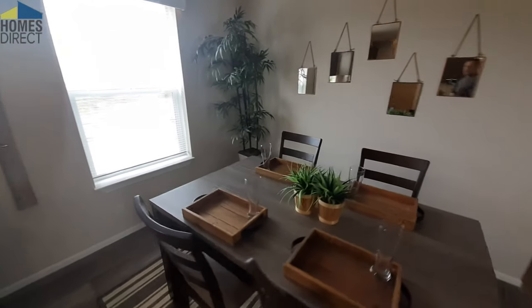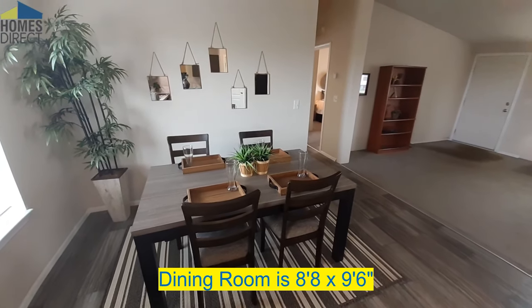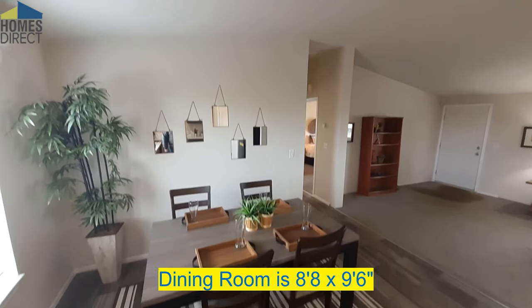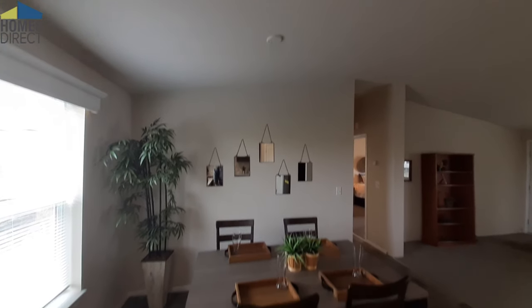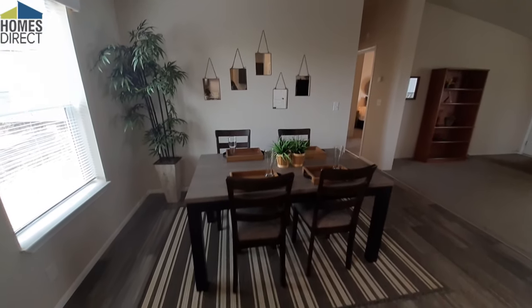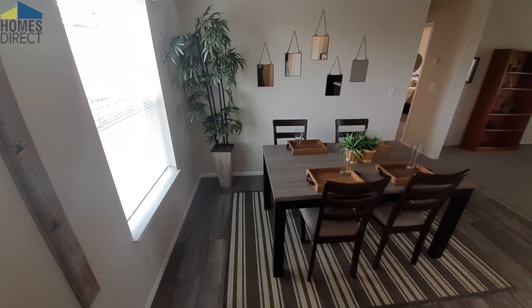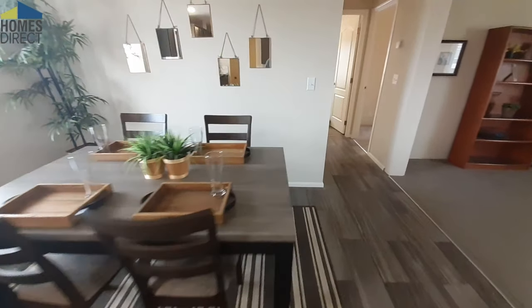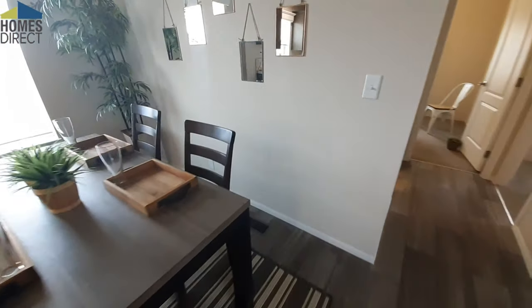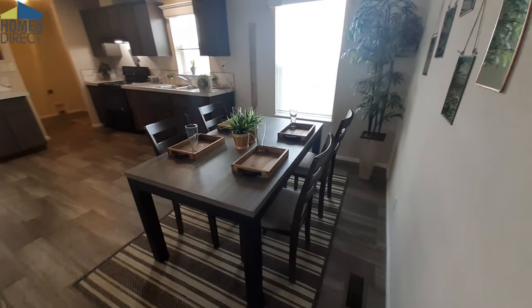Dining room area here. You do have a fixture that would normally hang from there over your dining room table. As you can see, it's a very nice-sized dining room — easily seating for six. So if you need seating for six, you've got plenty of room for it.